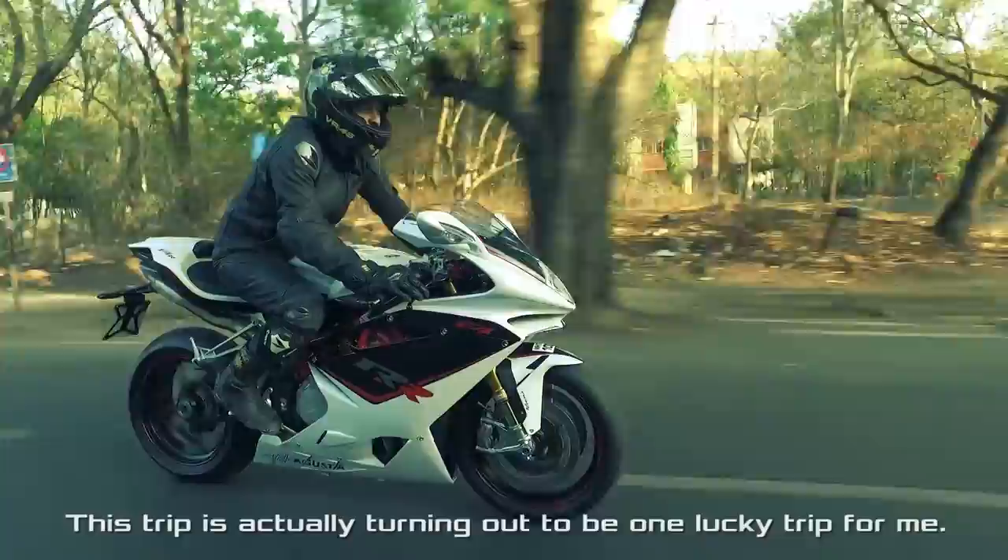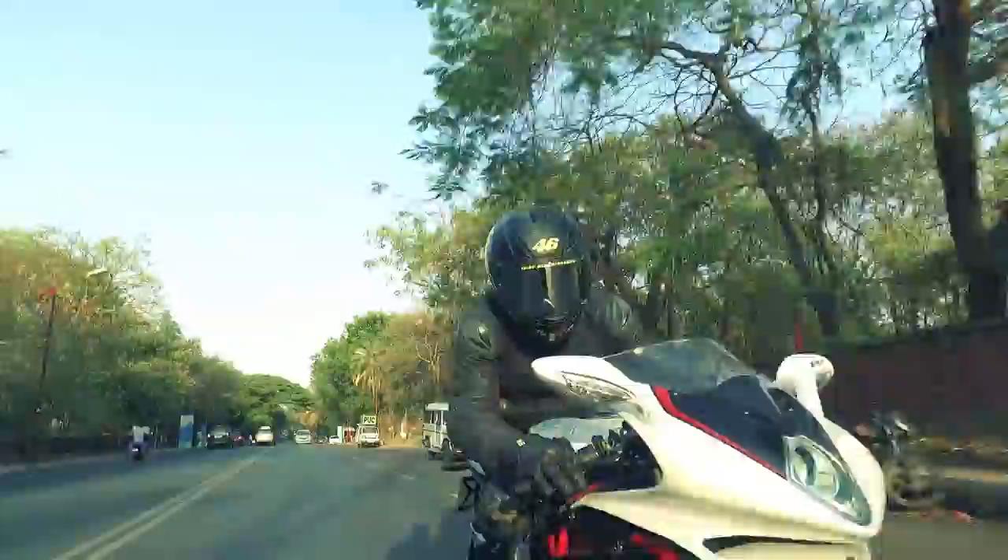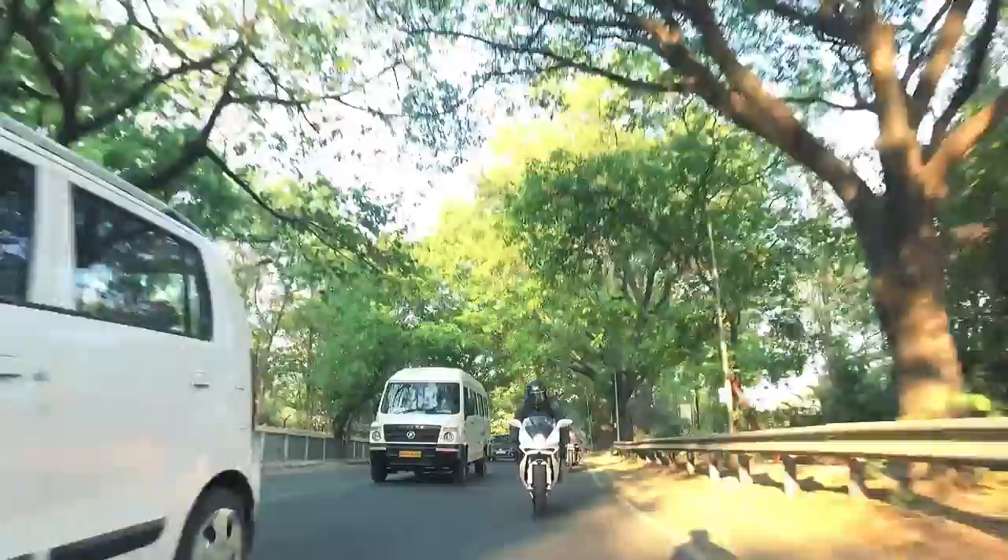This trip is actually turning out to be one lucky trip for me. We are by all means overwhelmed to have experienced this truly breathtaking machine. We now move on to our next motorcycle.